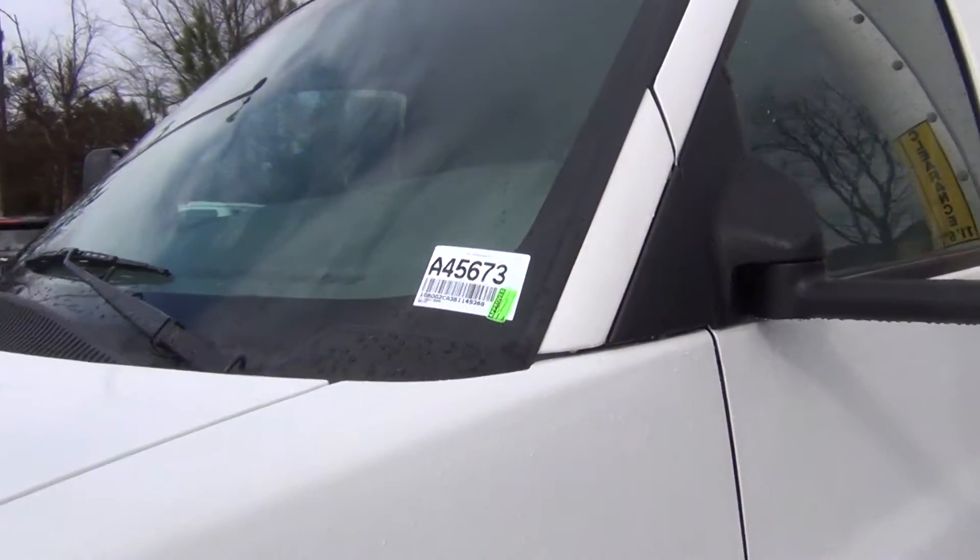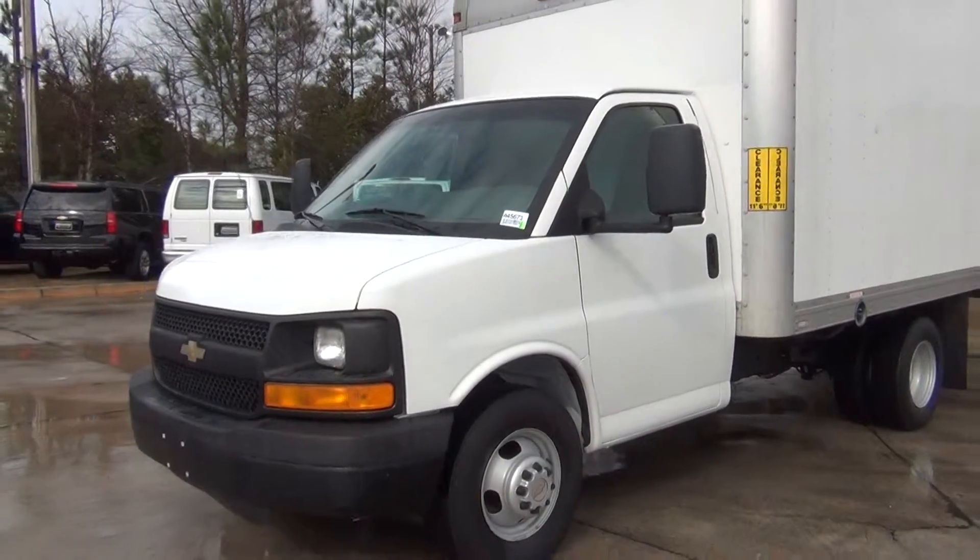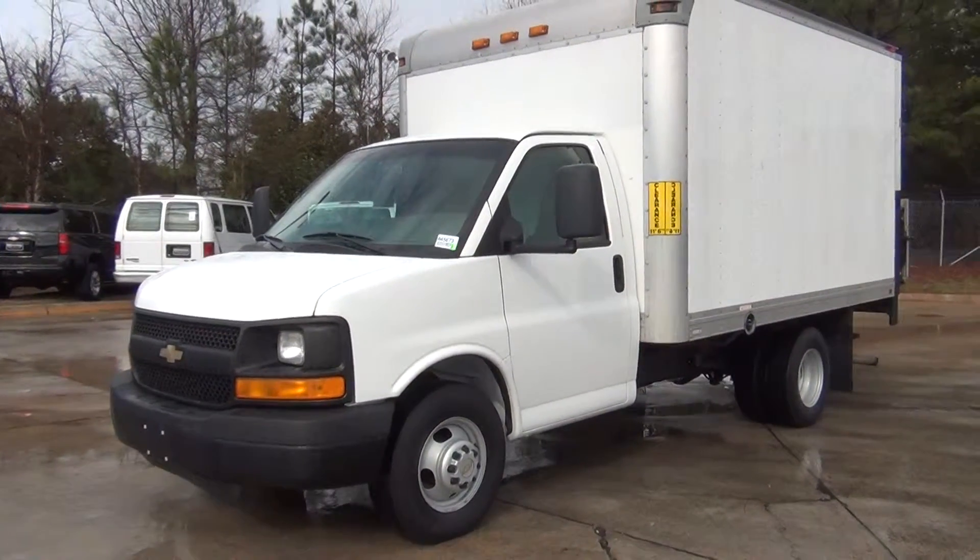Hello, today we're going to do a walk around the 2011 Chevy Express, stock number A45673.